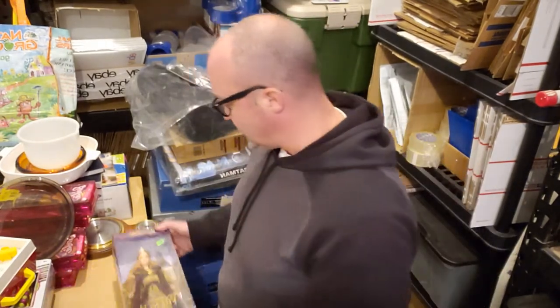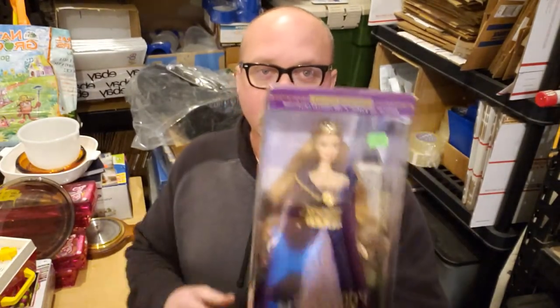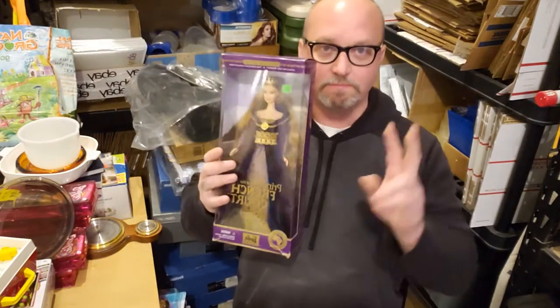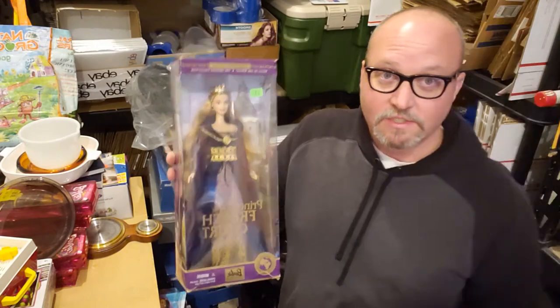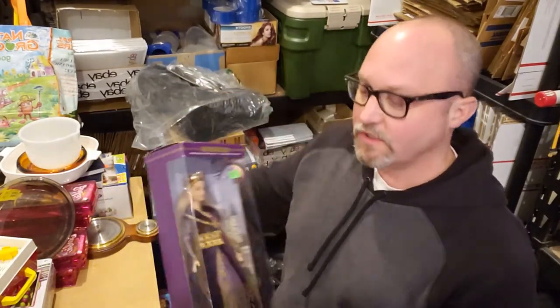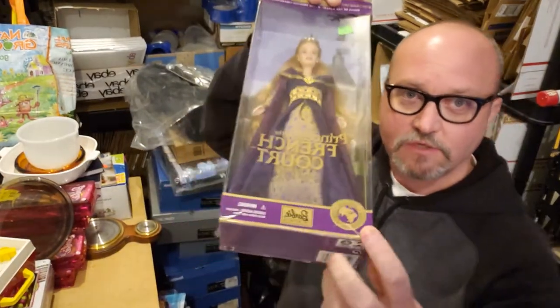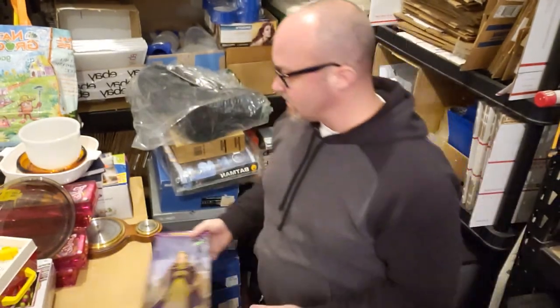There's other Barbies like this one — got this at a garage sale today, one of my first ones this year. This is a special Barbie. Cost me $3, and I looked her up — she's just under $40. The box is a little damaged, so you're going to want to put that in the description. I'll take a specific picture of just that damaged area, and I'll put 'damaged box' in the listing.